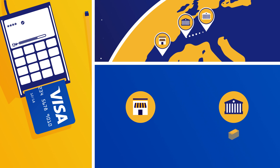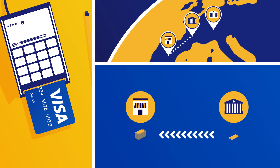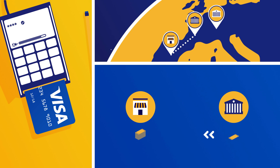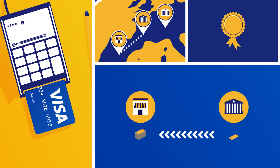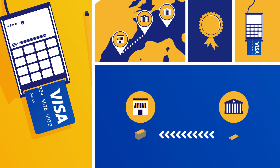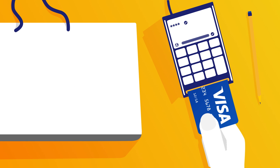The funds are then transferred from the acquiring bank into the retailer's account. Similarly, their bank deducts a small fee, known as the merchant service charge, to cover card services such as guaranteed payment and card reader technology. This rate is negotiated directly between the retailer and its bank, and Visa plays no role in this process.